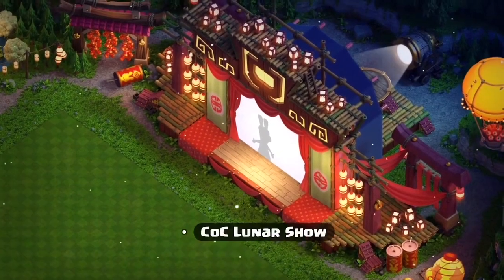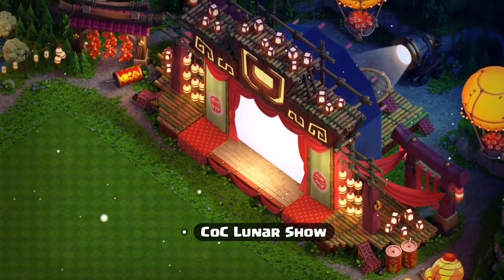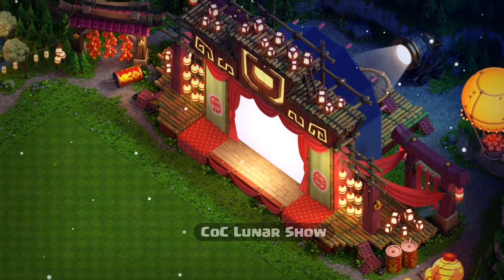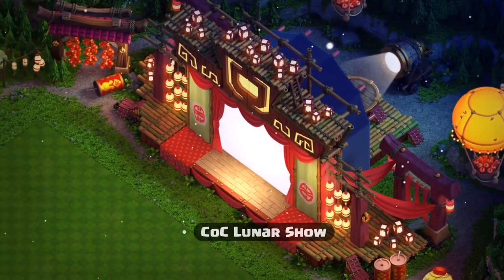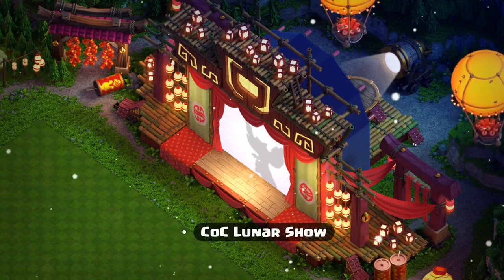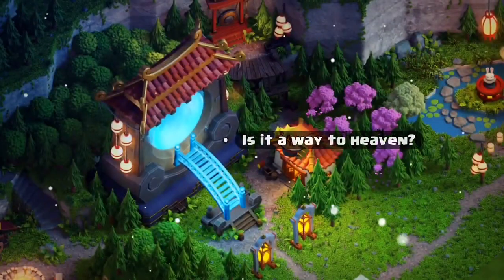Here you can see the lunar show where you can see a rabbit, and it looks literally amazing and very realistic. The main question is: should you purchase the scenery or not? The answer is obvious — this is the best scenery of 2023 because it's the first scenery and they've started it really amazingly.